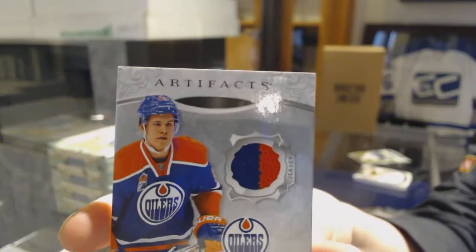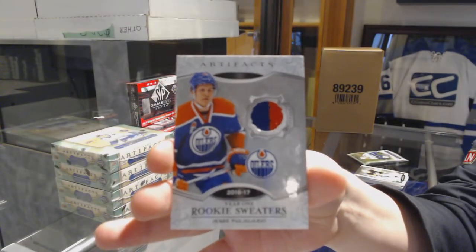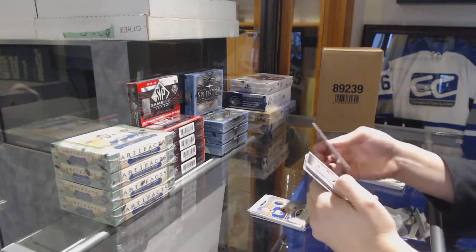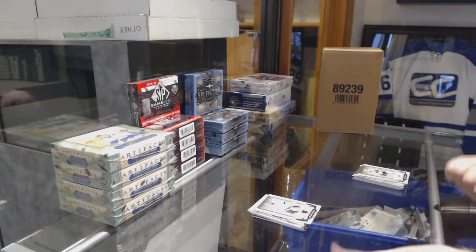And a year one rookie sweaters jersey for the Oilers of Esk Poyarby. And a blue number to 45 of Jonathan Quick for the Kings.